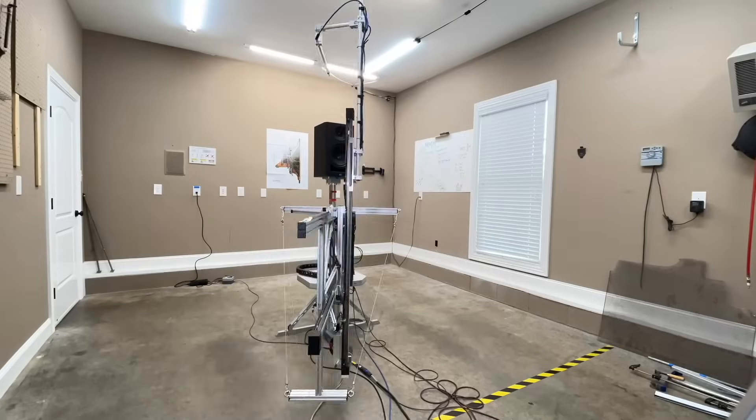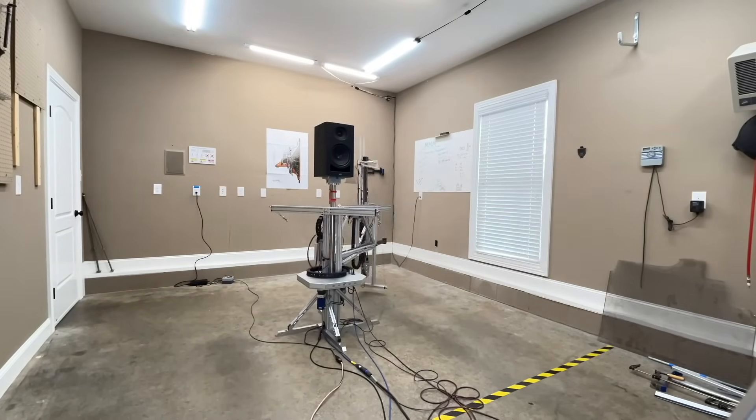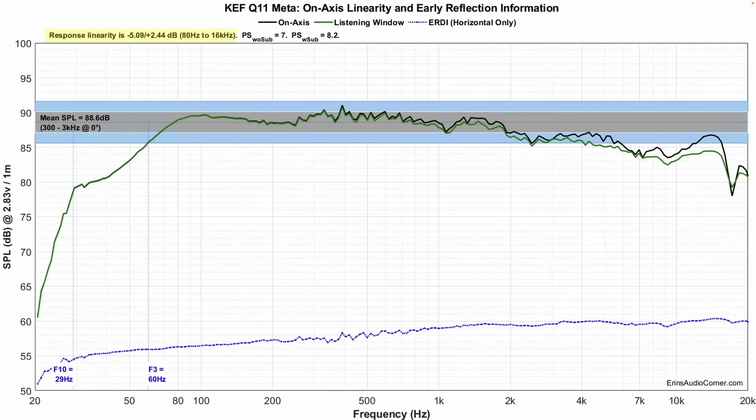Let's go ahead and jump into the data. All the data you're about to see is captured using my Klippel near-field scanner, a state-of-the-art robotic device that allows you to get anechoic data in a non-anechoic environment. Here's the on-axis response — sensitivity is about 88.6. See this trailing off? If you are in an anechoic environment or a room with no sidewalls, this is what you are going to hear. The on-axis response is going to say this speaker sounds dark.